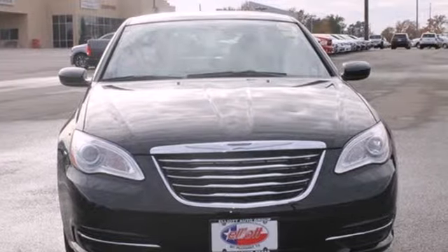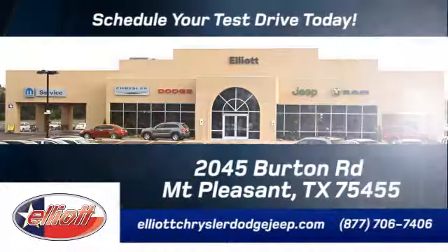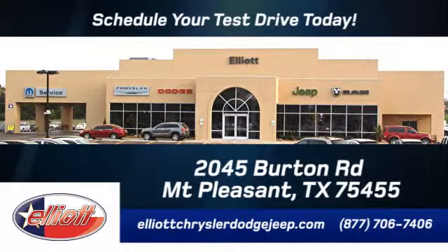Take to the road in this Chrysler 200 today. Elliott Chrysler Dodge Jeep — schedule your test drive today. We are located just off I-30 on Burton Road in Mount Pleasant.